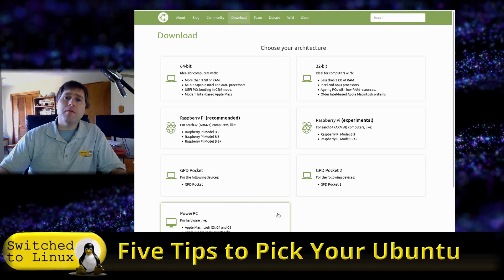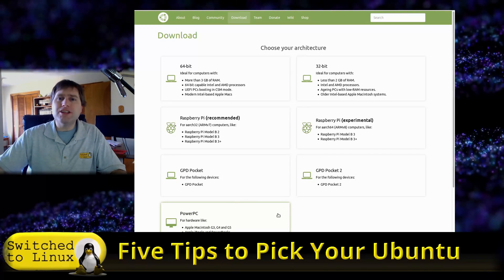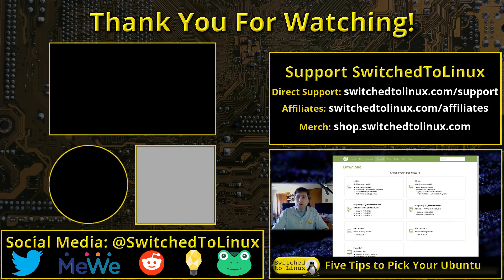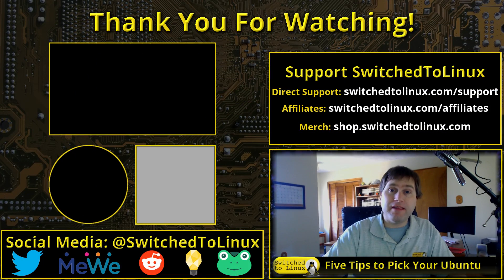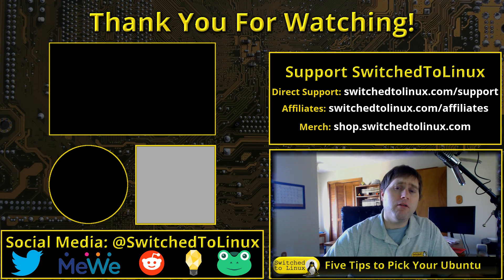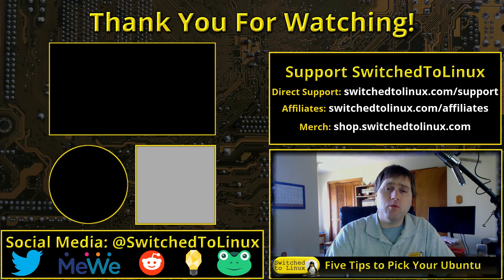So those are my tips for picking which Ubuntu flavor is best for you. Let us know what your tips are in the comments down below. You can help support the channel by looking at the links above or in the description, and follow along on social media if you want to get some updates on what we're doing.